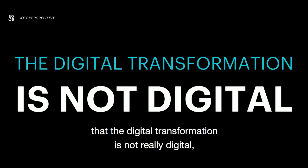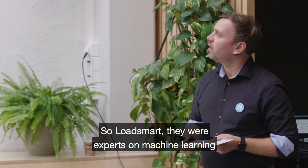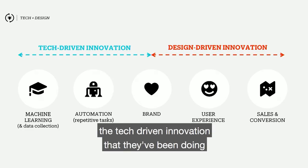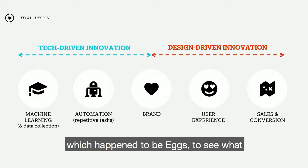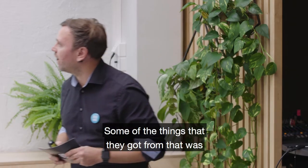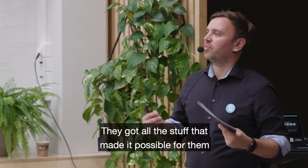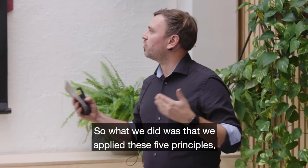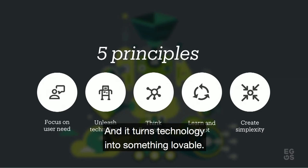We truly believe that these value proposals will be made by people who have the key insight that the digital transformation is not really digital — that it's all about the people and their experiences. LoadSmart were experts on machine learning and data analytics, and they realized that the tech-driven innovation they'd been doing wasn't enough. So they partnered up with a design agency, which happened to be Eggs, to see what design-driven innovation could help with. Some of the things they got were an up-to-date user experience, a brand, and everything that made it possible to take their product to market. We applied five principles that turn technology into something lovable.